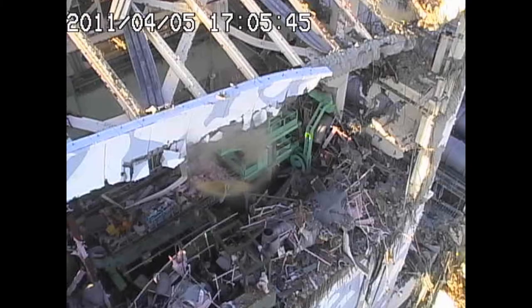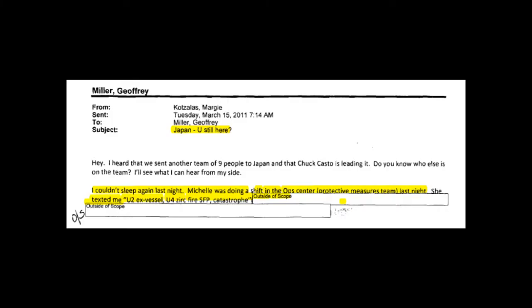Here's a March 15th email from Margie Gonzalez to Joffrey Miller. She writes: 'I couldn't sleep again last night. Michelle was doing a shift in the Ops Center protective measures team. She texted me: U2 X-vessel, U4 Zerk fire, SFP, catastrophe.' Sections outside scope have been redacted. To repeat that key section: Unit 2 ex-vessel, Unit 4 Zirconium fire, spent fuel pool catastrophe.